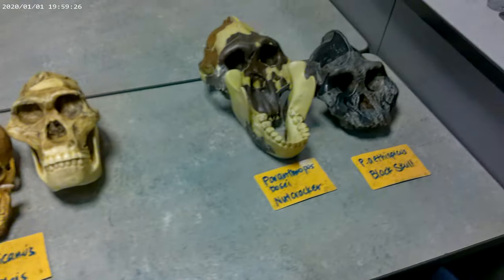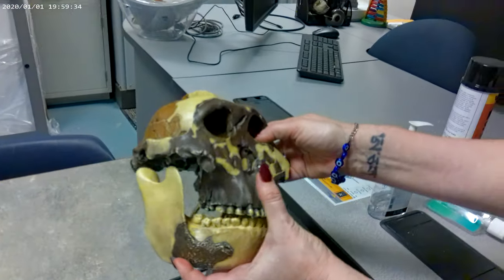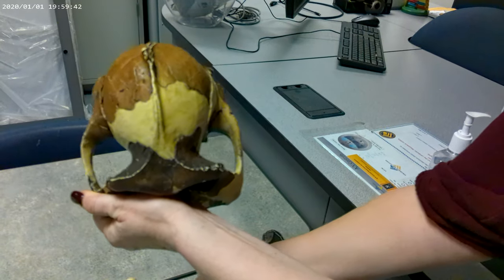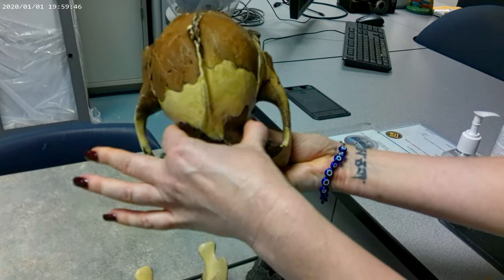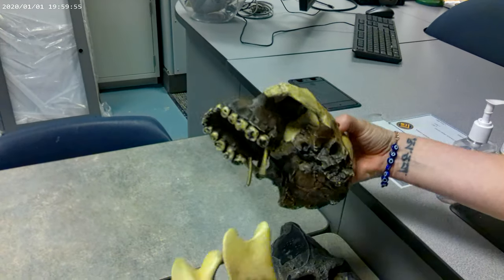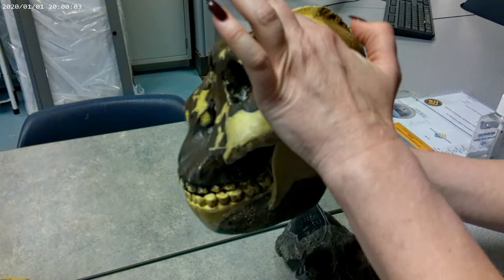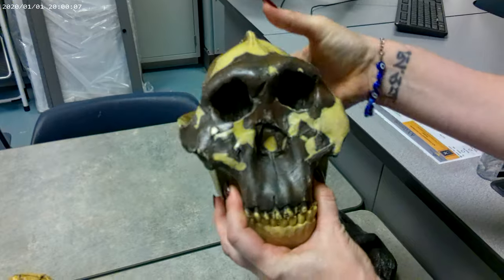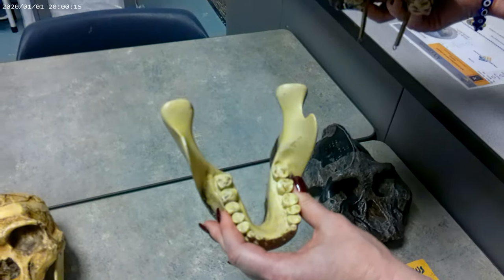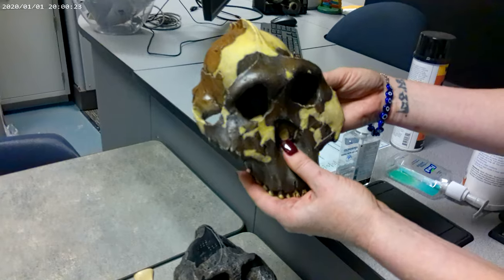Now we move to the robust australopithecines — genus Paranthropus. This first one is Paranthropus boisei, nicknamed the Nutcracker. From the superior view, we definitely have an extreme degree of constriction behind the brow ridge, and a sagittal crest — the bony mohawk running down the center. The sagittal crest is the attachment point for the jaw muscles, which start at the ramus, tuck underneath the zygomatic bone, and attach all the way up at the sagittal crest. Whenever you see features like a sagittal crest, massive jaw, and massive molars, that indicates a diet of very rough, tough, low-quality vegetation requiring a lot of jaw force to obtain enough calories.